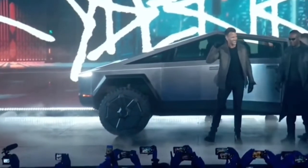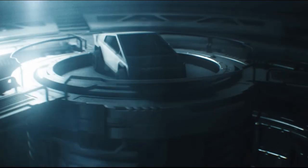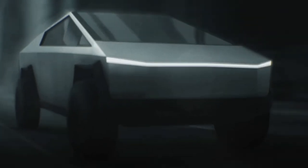Currently in production, Tesla is offering three different electric versions of the Cybertruck, all with Tesla's standard autonomous driving capabilities. The single-motor rear-wheel drive at $39,900 has a driving range of around 250 miles. The dual-motor all-wheel drive at $49,900 has a driving range of around 300 miles, can tow over 10,000 pounds, and can accelerate from 0 to 60 miles per hour in less than 2.5 seconds.